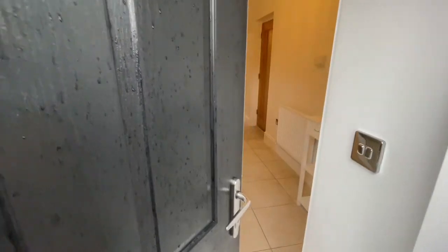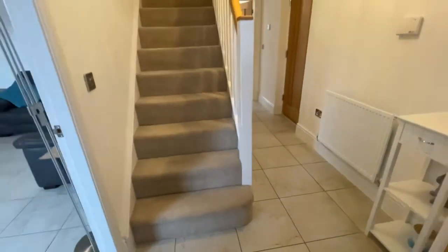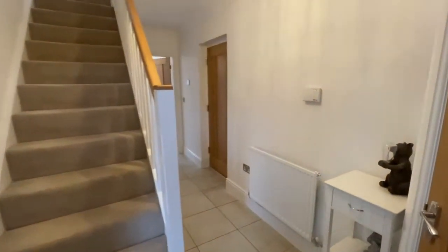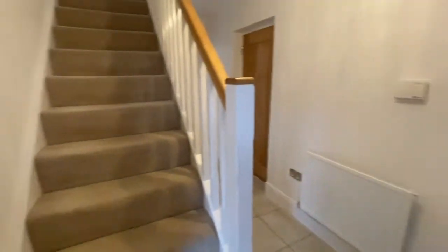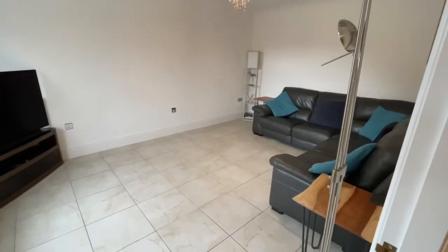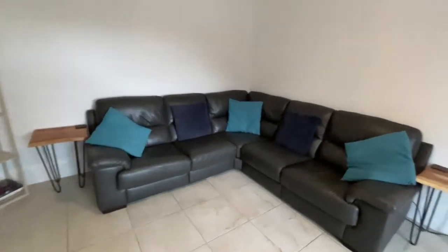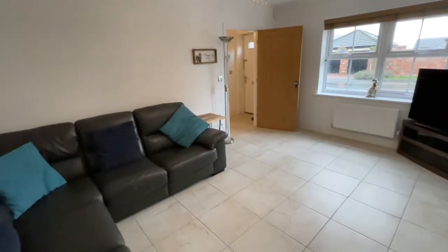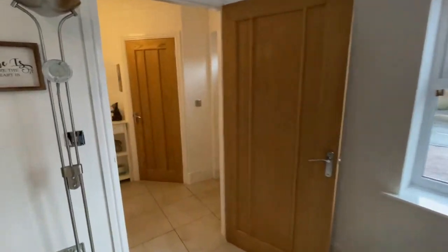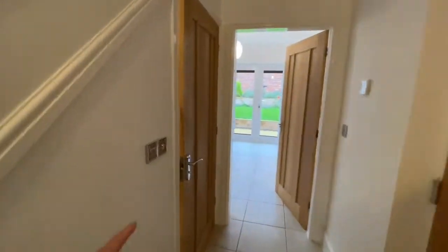We're coming into this gorgeous big hallway. Tile floor runs right through. We've got some storage here which is really handy for coats and shoes, and then into this great big living room — a lovely big living room, a real blank canvas. We've got the door into the garage there which keeps you dry, and the downstairs toilet.